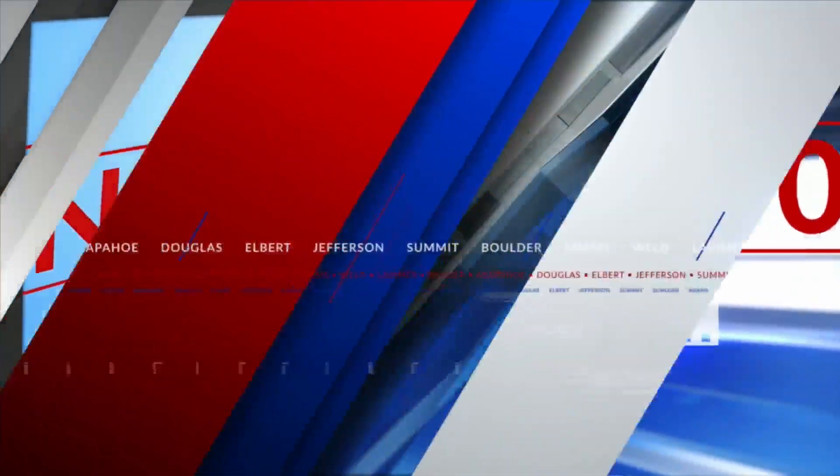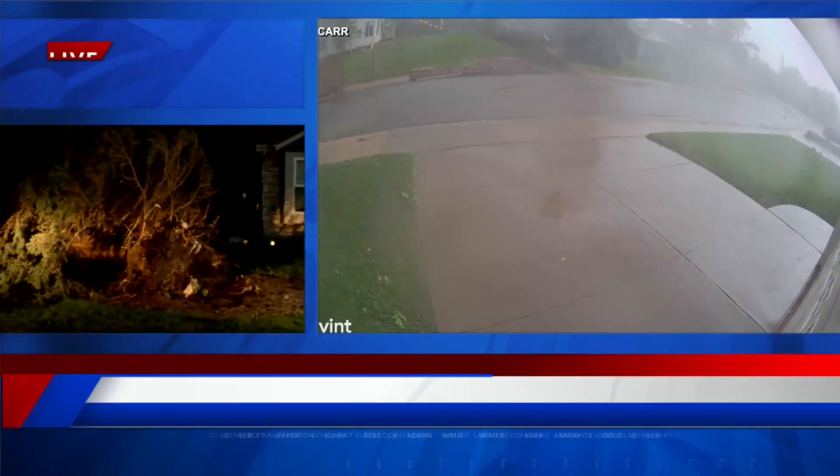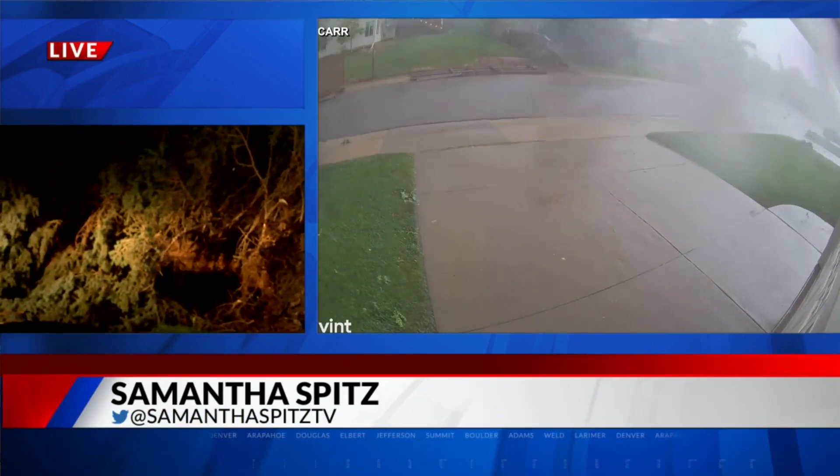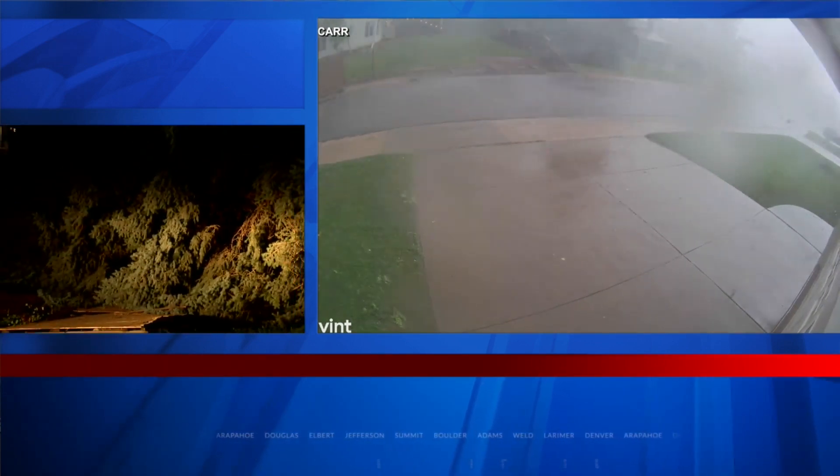Just so much damage done to these neighborhoods, and this really showing how powerful that storm was. This is the same tree in that video we just showed you — completely uprooted — and it's just one of many here in Highlands Ranch.